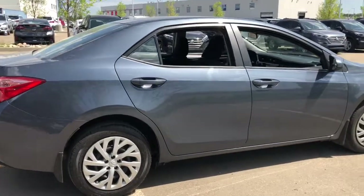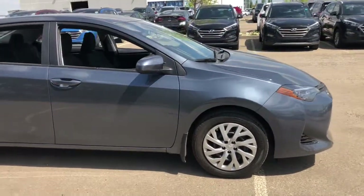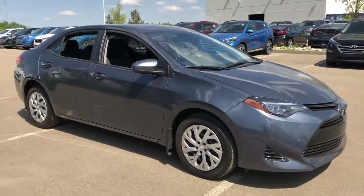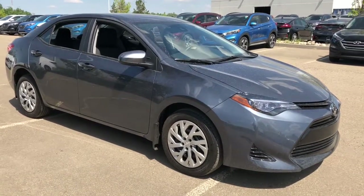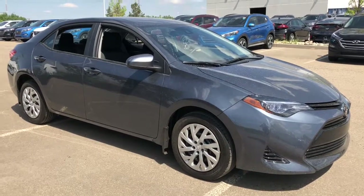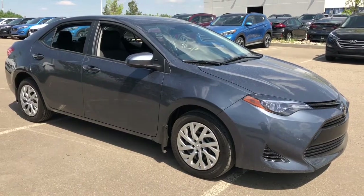Alright, we are just finishing up this vehicle walk around of this 2017 Toyota Corolla SE. Beautiful little four-door sedan, great on fuel, and lots of leg room in the back for your passengers. Come on down to Sherwood Park Hyundai, take this car out for a test drive, and if you love it you can sign the papers and be on your way home with it.